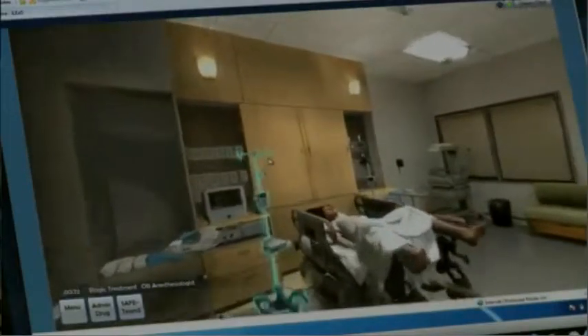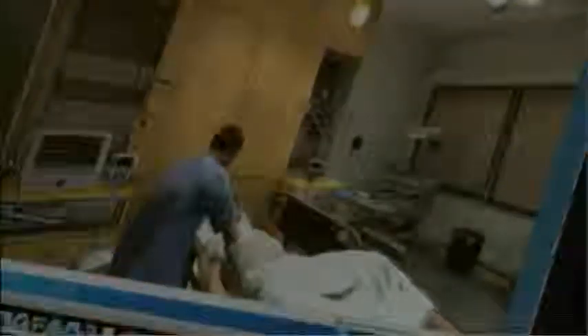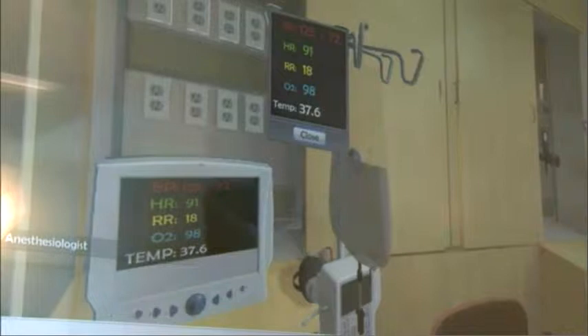Duke's Dr. Jeff Techman says this virtual gaming system, developed by Applied Research Associates for Duke, offers scenarios where a patient's life depends on teamwork, rapid response, and good decisions.